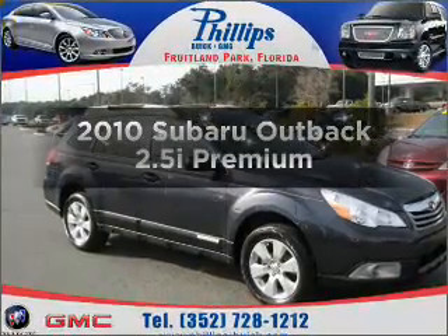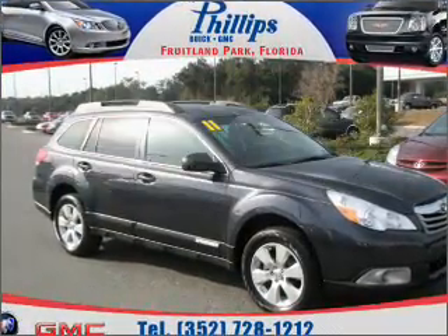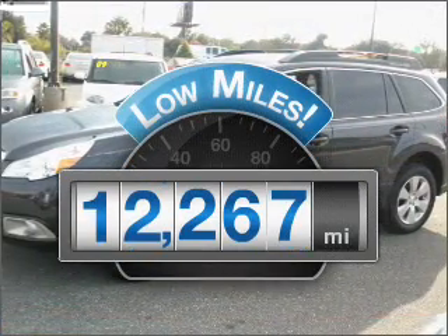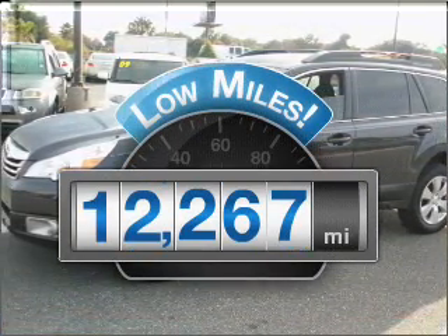Check out this 2010 Subaru Outback. This is the set of wheels you've been looking for. Why worry about high mileage? Choosing a ride with lower mileage is the right choice for your busy life.